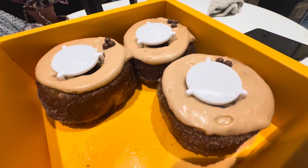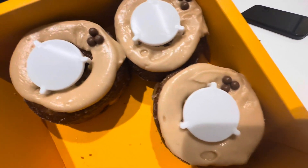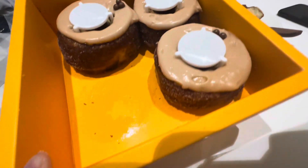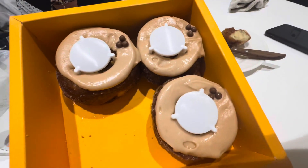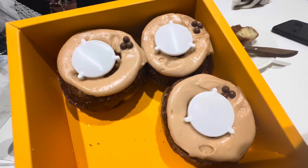Look at these babies — they are so delicious, guys. They are carefully packed and come in this cute orange box. You guys won't regret it. Worth it!